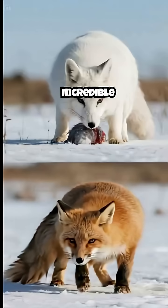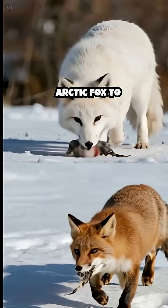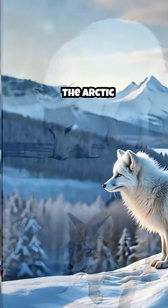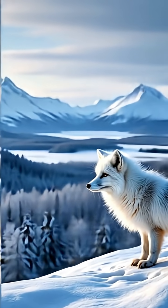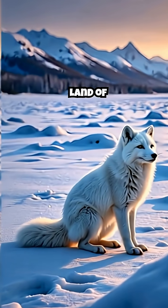This incredible seasonal transformation is a key to survival, allowing the Arctic fox to remain hidden from both predators and prey throughout the year. The Arctic fox — a living testament to the power of adaptation, forever changing with the seasons, a true master of disguise in a land of extremes.